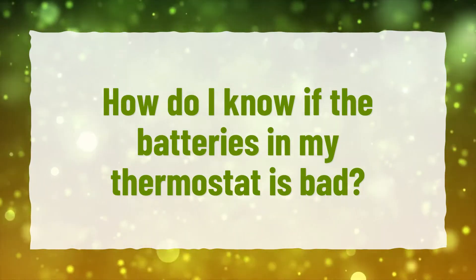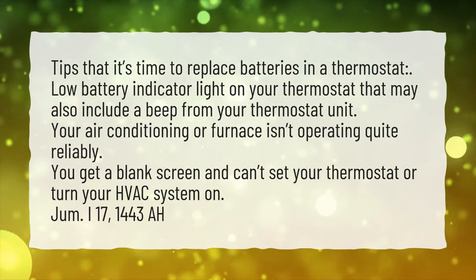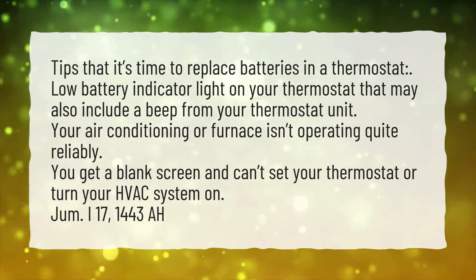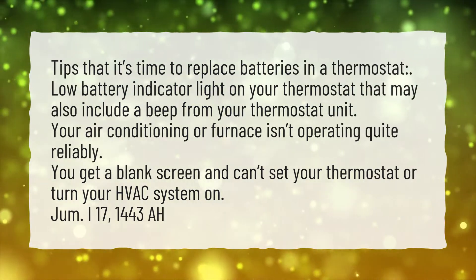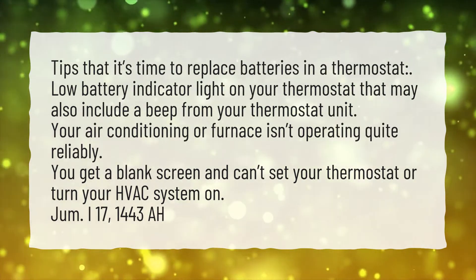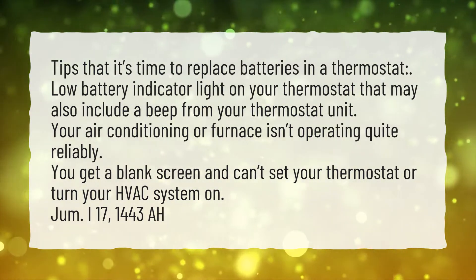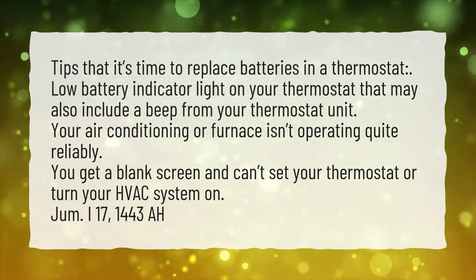How do I know if the batteries in my thermostat are bad? Tips that it's time to replace batteries in a thermostat: a low battery indicator light on your thermostat, which may also include a beep from your thermostat unit; your air conditioning or furnace isn't operating quite reliably; or you get a blank screen and can't set your thermostat or turn your HVAC system on.